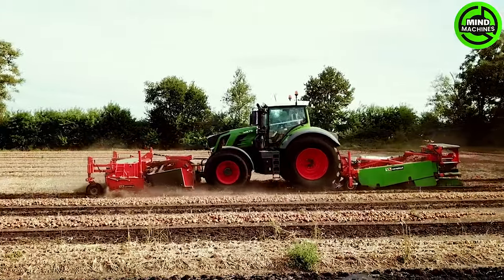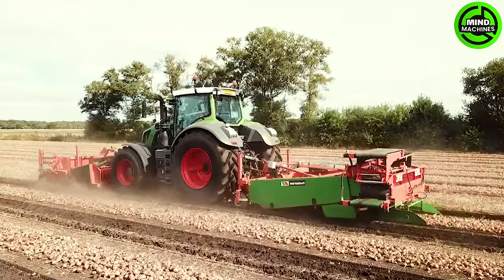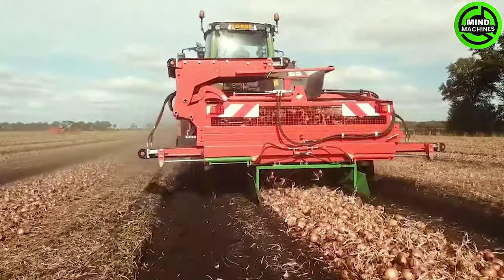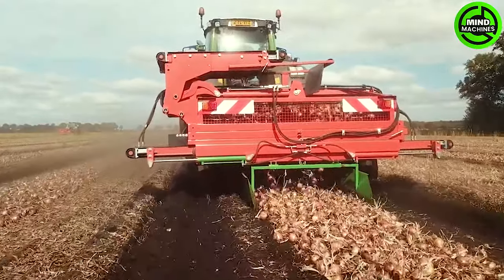This machine mechanizes the harvesting of onions, enhancing efficiency and reducing significant manual labor. It carefully collects the onions, optimizing the yield and maintaining the quality of the crop.